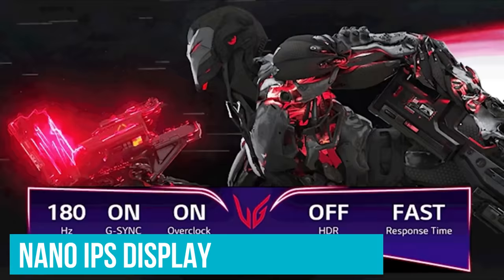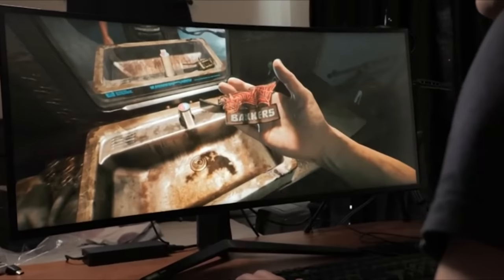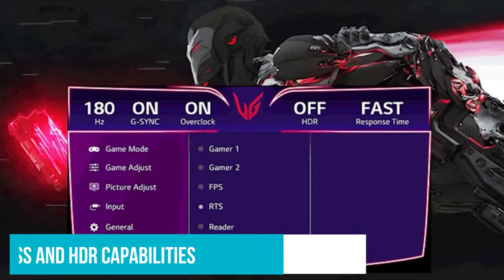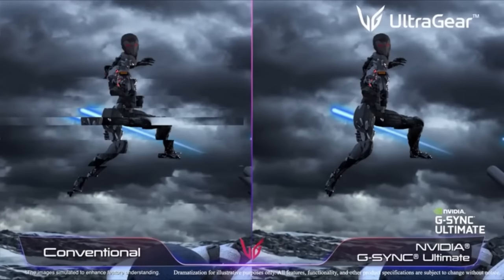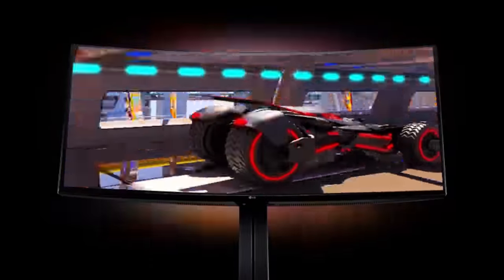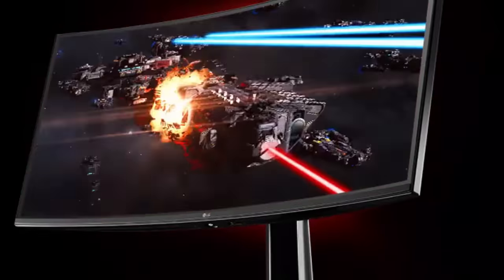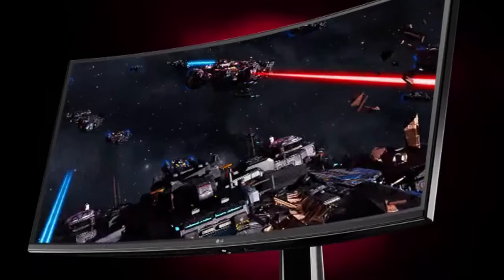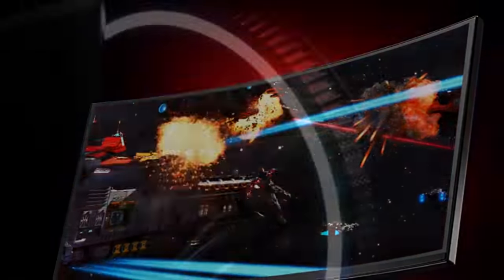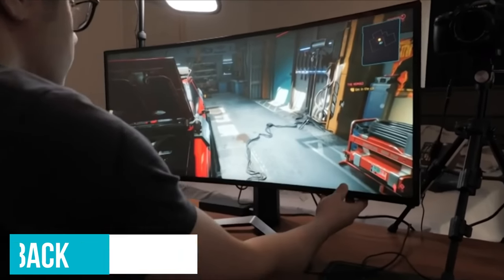LG has used a Nano IPS display on this model that comes with impactful color with a 10-bit color depth, and those visuals will really pop thanks to the 600-nit peak brightness and HDR capabilities. It's enough for the monitor to almost completely cover the expansive DCI-P3 color space. These specs surpass most monitors on the market, so you're going to be blown away by the picture. All of that visual quality can cruise at 144Hz, or you can enable the overclocked mode to boost it up to 180Hz. You'll be getting some super smooth gameplay. There's even content-responsive bias lighting built into the monitor with an RGB light ring on the back. This monitor truly means business — if your business is gaming.